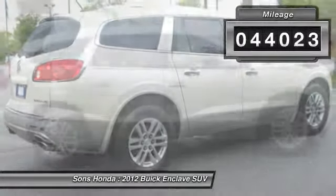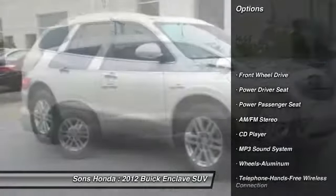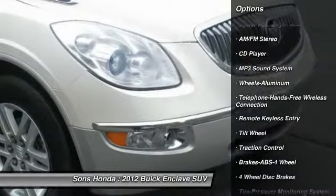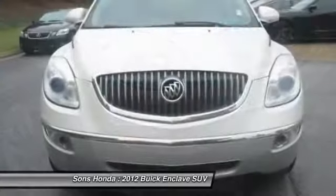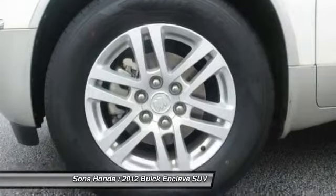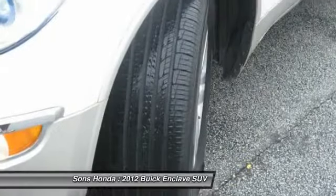Here are some of this vehicle's great options: anti-lock braking system, traction control, power passenger seat, quad seating, Bluetooth wireless data link for hands-free phone, HomeLink garage door opener, air conditioning front, power steering, cruise control, aluminum wheels.